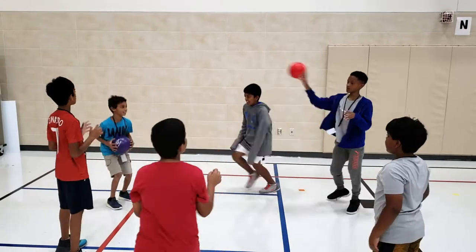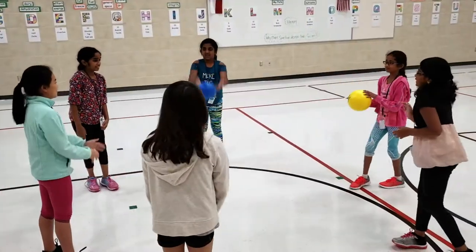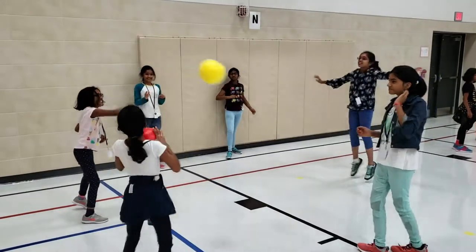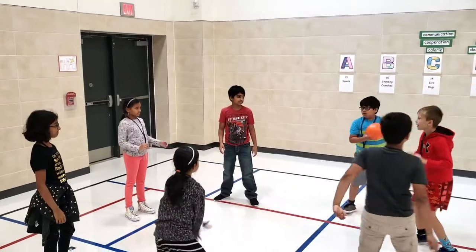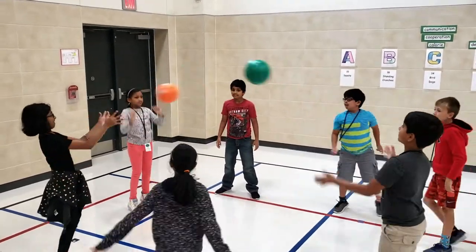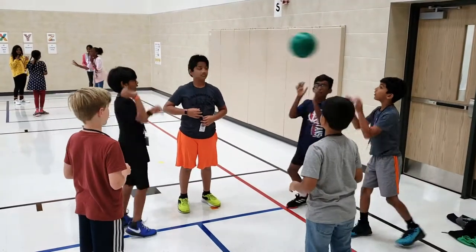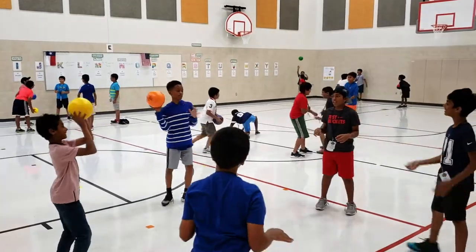This week, 3rd, 4th, and 5th graders played a game where they had to keep two balls moving at the same time while everybody had a chance to touch the ball. Two groups of 5th graders were actually able to complete the challenge.